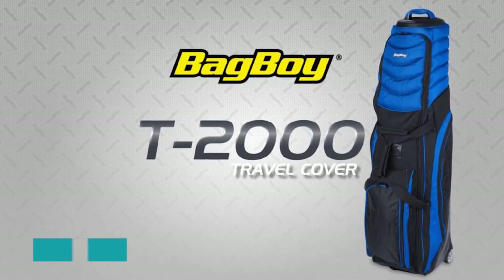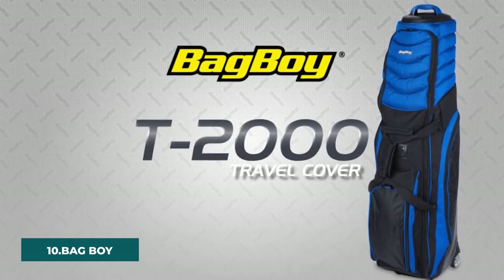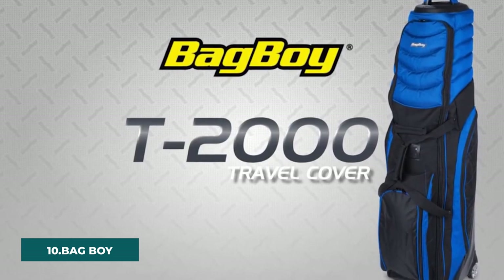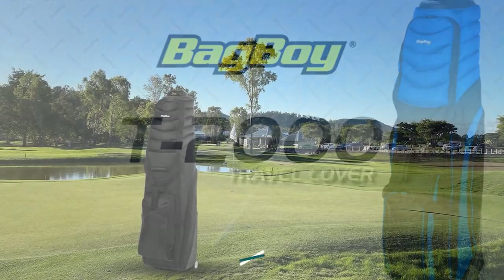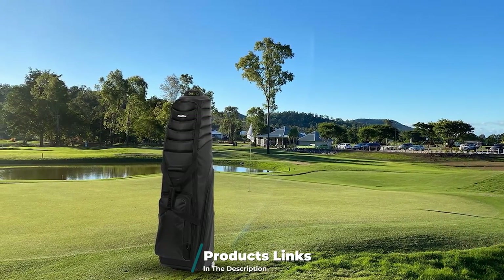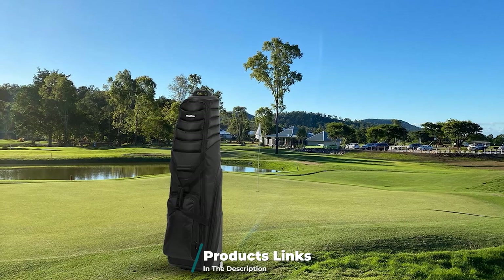Finally, the number 10 position is dominated by the Bag Boy T2000 Travel Cover. For anyone who has struggled to fit their golf bag into a tight travel case in the past, the Bag Boy will seem like a revelation. The full wraparound zippered compartment makes it simple to get your clubs into the case.